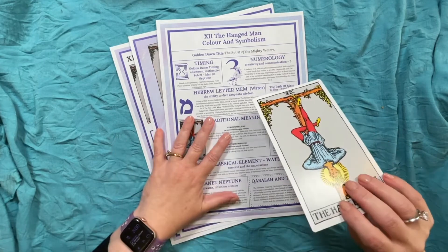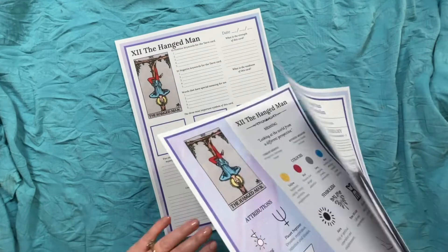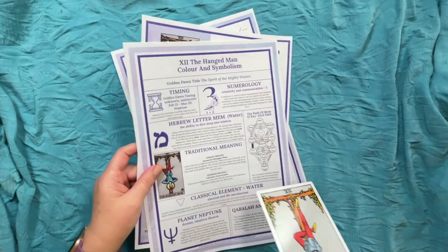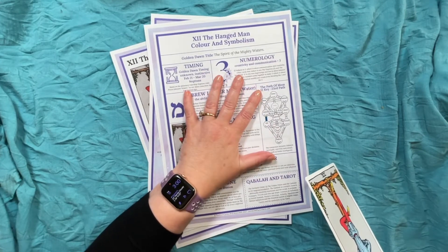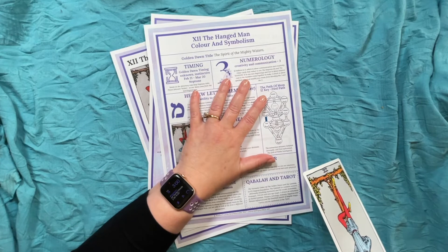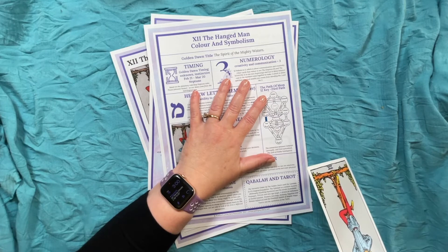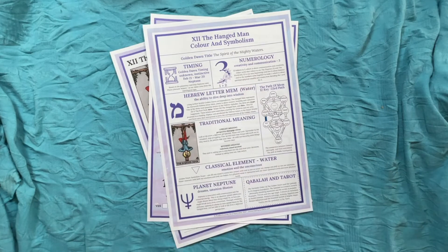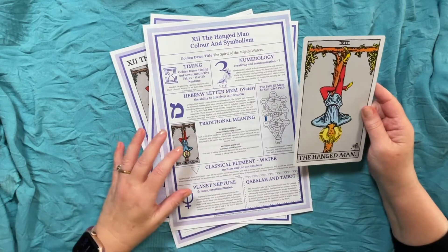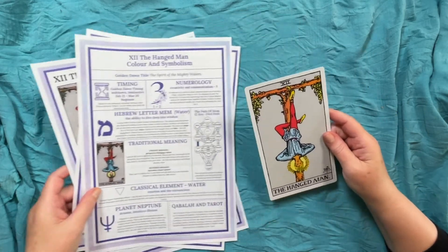These are my symbolism cheat sheets. I made this one first, which has all the symbolism on it, then I made the worksheet, and then I made the symbolism cheat sheet that I'm using to talk about the symbolism. I've made it available in a big bundle in my Etsy shop — I always make all of my cheat sheets really affordable so it makes it easy for you. If you would like to support my work and have the cheat sheet I'm using to talk about the card, it makes that really accessible for you.